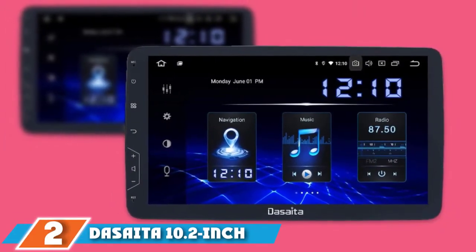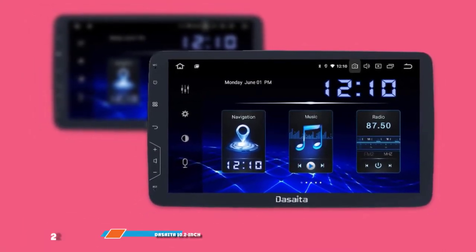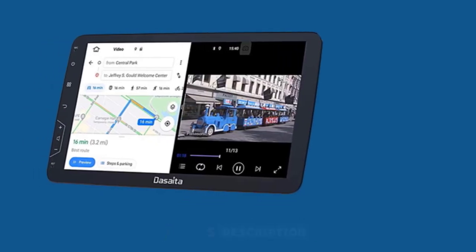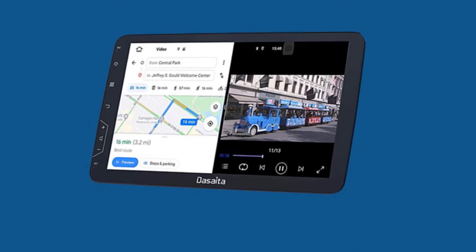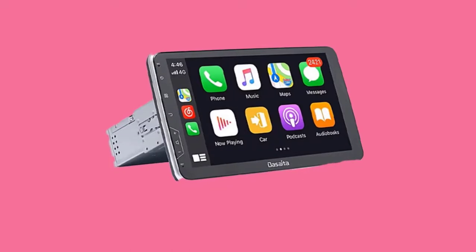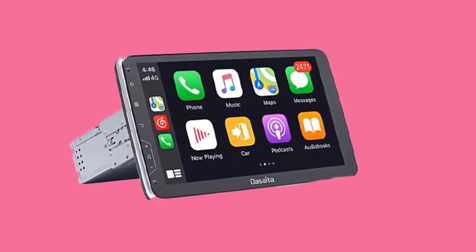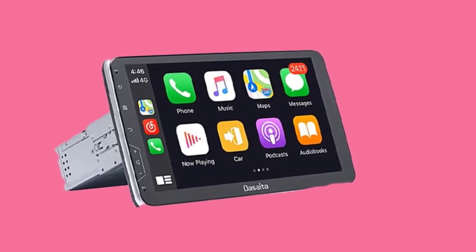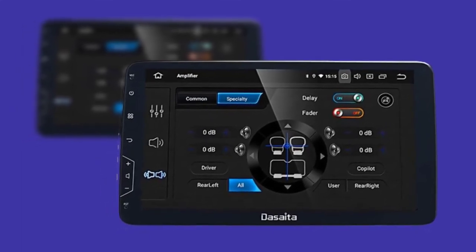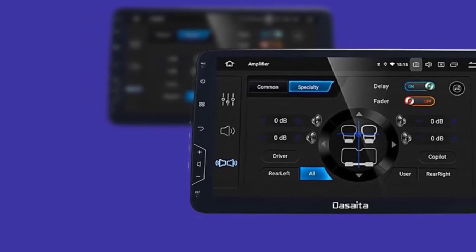Moving on to number 2, we have the DASAIDA 10.2-inch radio. If 7 inches is too small and you're looking for a bit larger screen, DASAIDA's touchscreen Android Car Stereo not only runs the latest Android 9 Pie operating system, but it also has a big 10.2-inch display. With a display this large, you'll be able to navigate apps, change your music, respond to texts, and more. The most handy part of that 10.2-inch display comes in the form of navigation — you get an easier view of the map and where you're going.